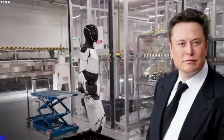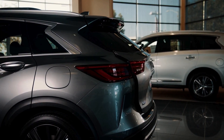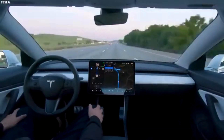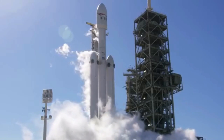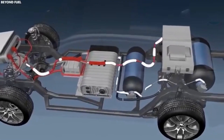Elon Musk, the visionary leader behind Tesla and SpaceX, is a prominent figure in technology and sustainability. His dedication to innovation has led to groundbreaking advancements in the automotive and space industries. With Tesla, Musk's vision was not just about producing electric vehicles — he sought to revolutionize transportation. His ambitions with SpaceX extend beyond Earth, aiming to make space travel accessible for all and pave the way for human colonization of Mars.